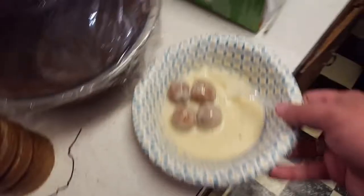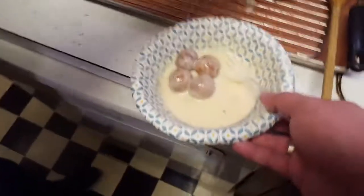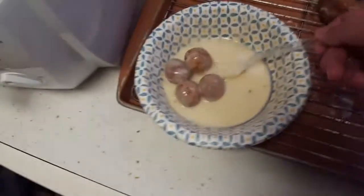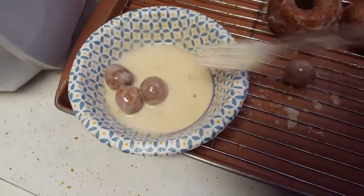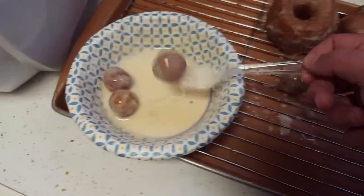Now these here go on the rack by the other doughnuts. Can't put the doughnut hole back in the hole of the doughnut — I did that once. It was great.